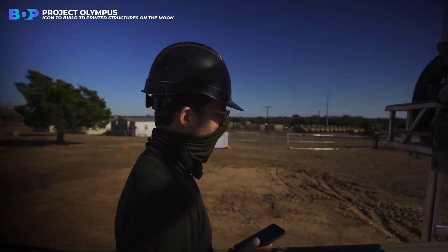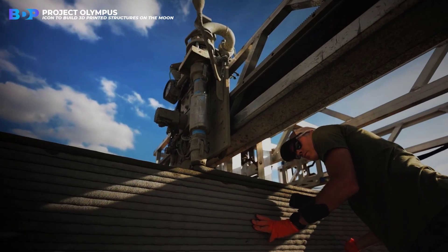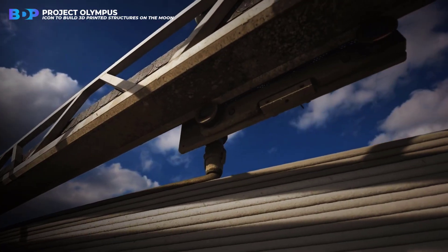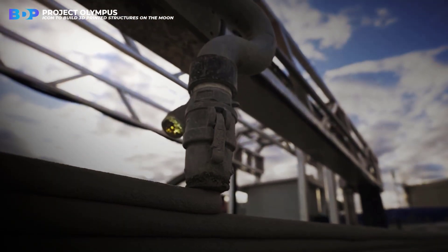Whether it's a house on Earth or a house on the moon, it's fascinating what can be built with the help of a 3D printer. Remember when these printers could only make a few small things, but now a whole house? Impressive.